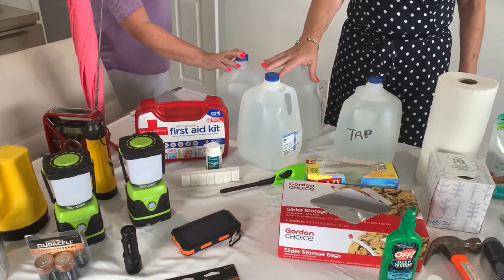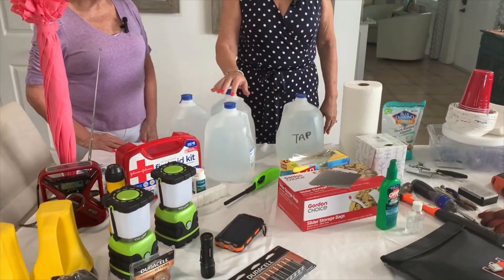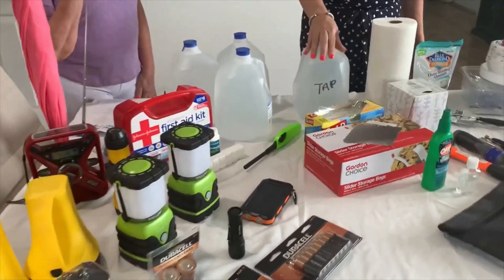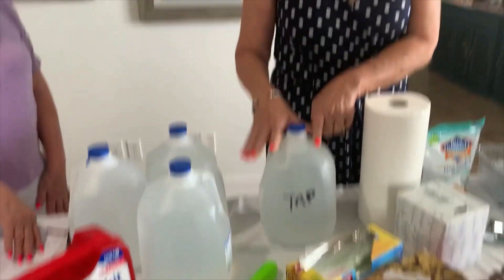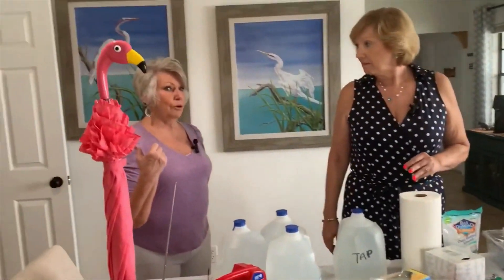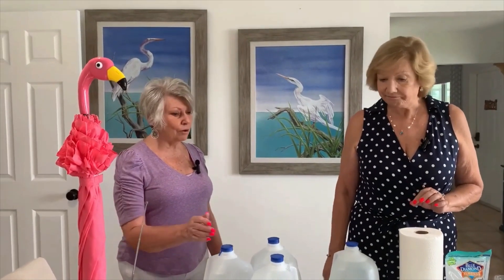You need three days' worth of water — three bottles a day per person. So for two people, that's six per day. Figure on electricity being out at least three days; I've seen it be two weeks. I also fill tap water jugs and mark them so I know it's tap water — it's good to drink and also good for flushing toilets if you lose water. Fill bathtubs with water for flushing toilets, and you can also fill your washing machine for extra water on hand.